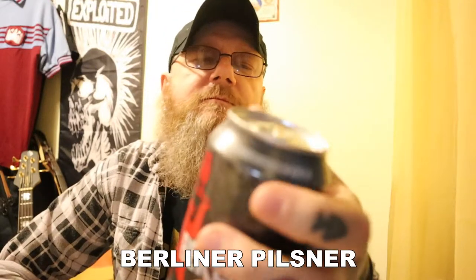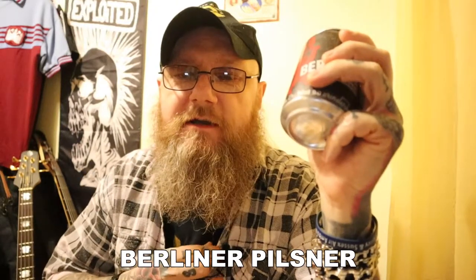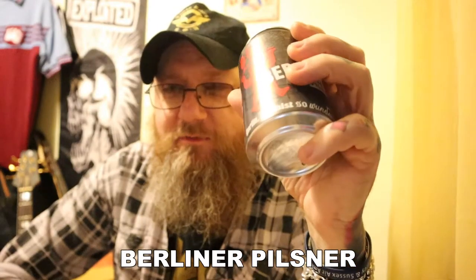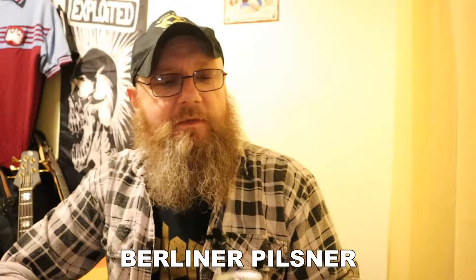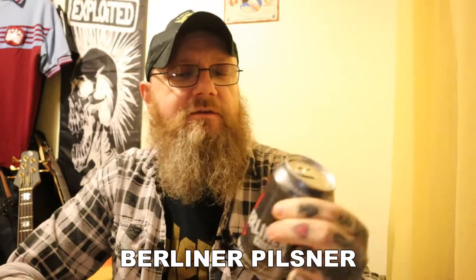Now this was stuck at the very bottom of a fridge in a local German bar that is round the corner from where I work. And I'm sure I've tried this before, ages ago. I was just browsing there today, picked up a couple of bottles, and I saw this, and I thought I don't think I've done a review of this, so I'm going to give it a go today.